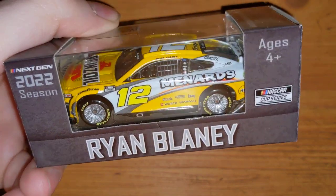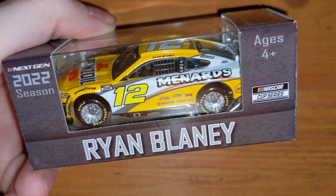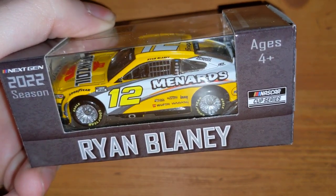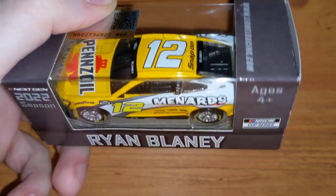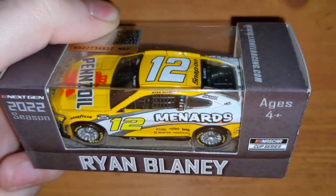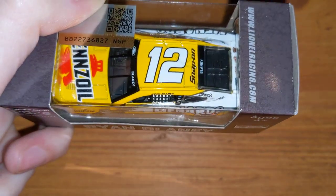Here's another Ryan Blaney car — his Menards Penzoil scheme. This scheme got pretty rare in the last gen, the Gen 5, when he won at the Roval — he was the first Roval winner with this paint scheme, and that car got crazy rare. They brought it back for the next-gen, so I figured I'd get the 1:64 just in case. He didn't win any regular-season races this year; he won the All-Star Race but no Cup points races.